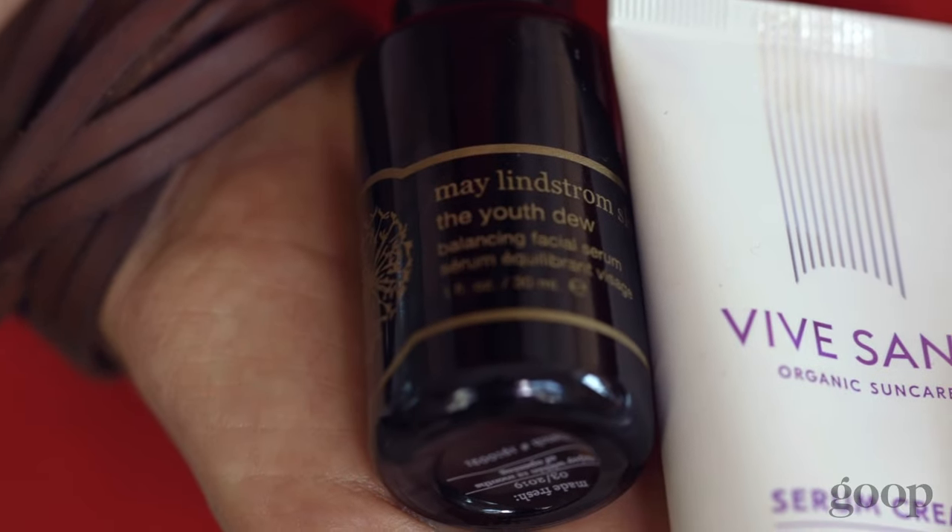This is the most important stuff. I love a face oil. This one from May Lindstrom is called Youth Dew. It smells so good.